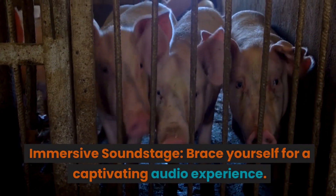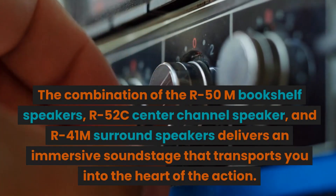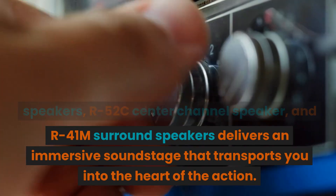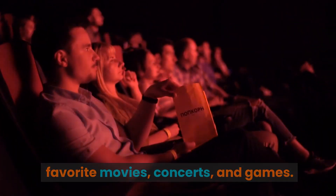Immersive Soundstage. Brace yourself for a captivating audio experience. The combination of the R50M bookshelf speakers, R52C center channel speaker, and R41M surround speakers delivers an immersive soundstage that transports you into the heart of the action. You'll feel like you're right in the middle of your favorite movies, concerts, and games.